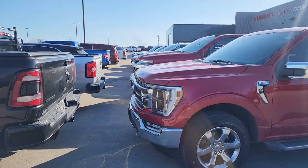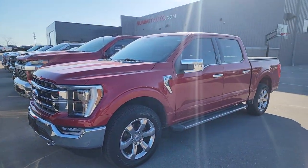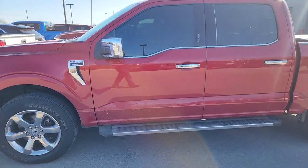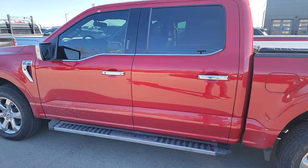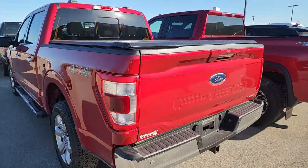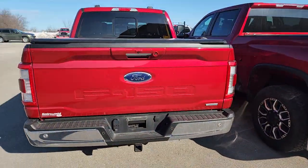And then I've got a 2021 Ford F-150 Lariat in Rapid Red Tintcoat. This is a crew cab short box and it's got 27,000 miles on it. Super clean, it's got the tonneau, really loaded up nicely.